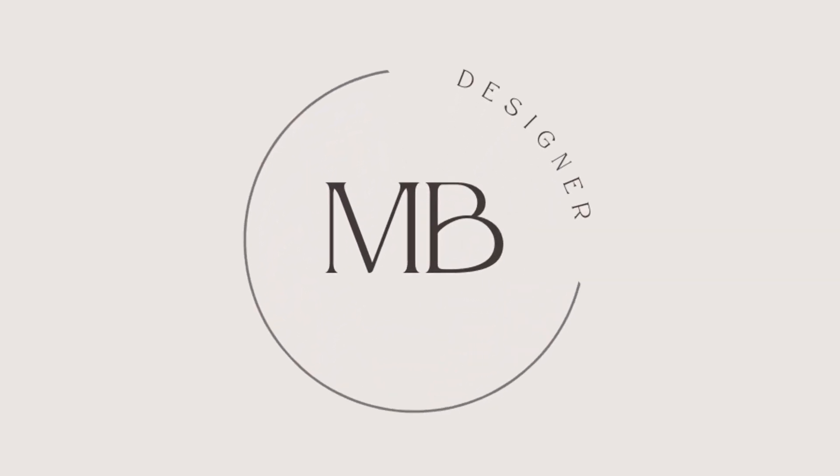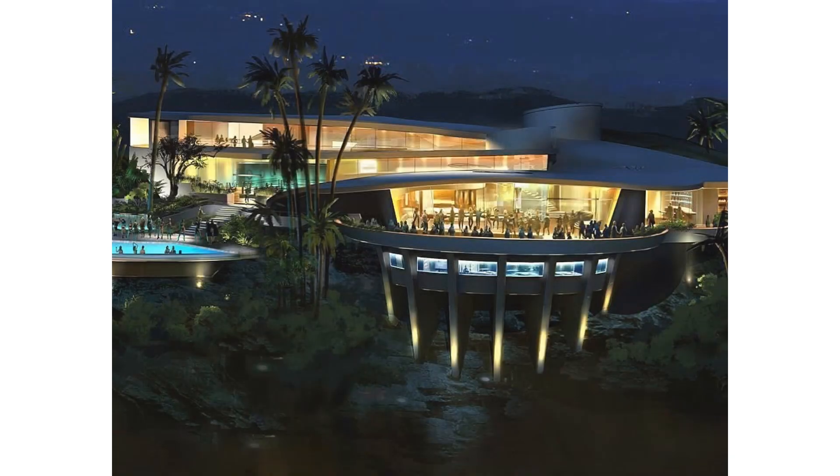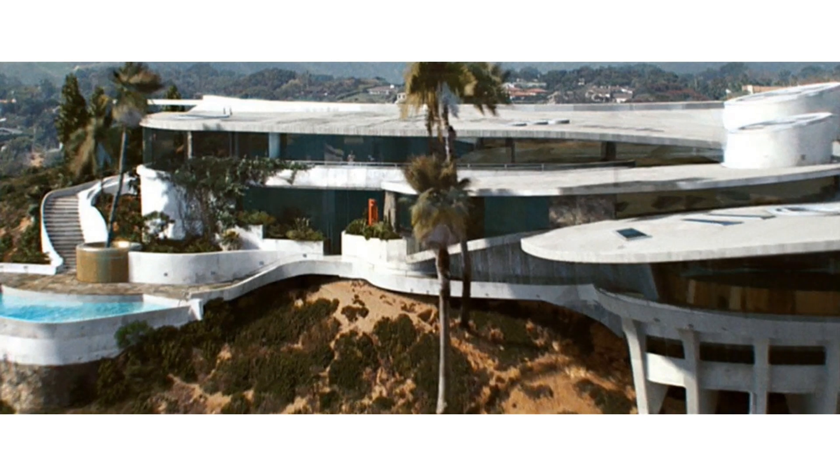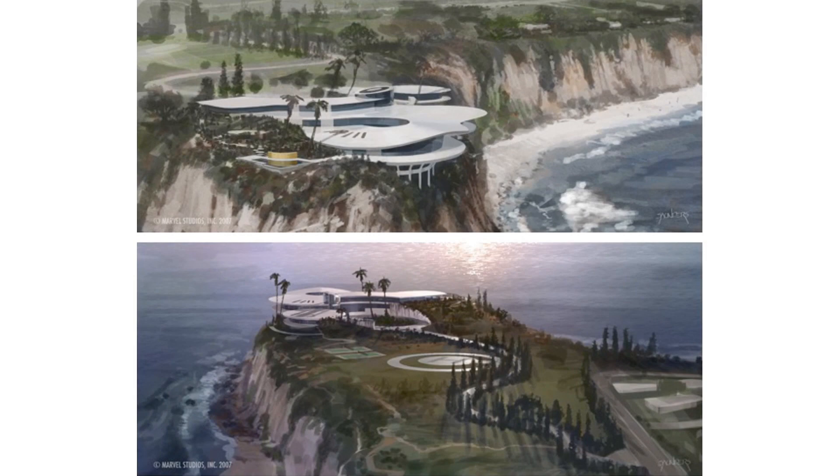Welcome, dear viewers, to MB Designer, your ultimate destination for design inspiration, tips, and breathtaking creativity. And I can't wait to share the magic of design with all of you. Welcome, Marvel Enthusiasts.